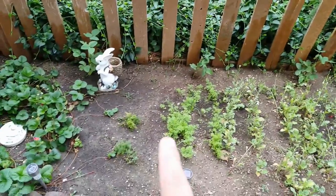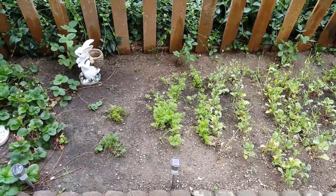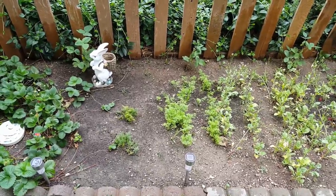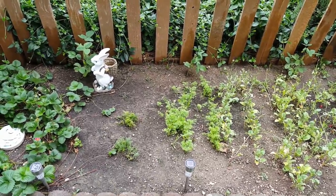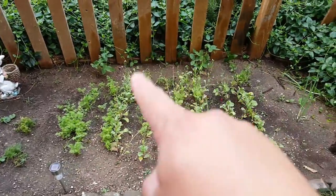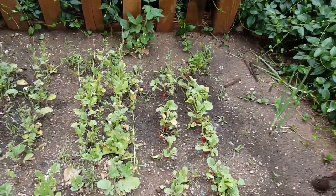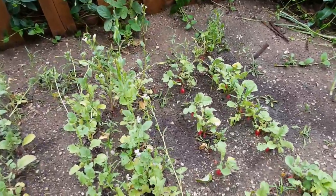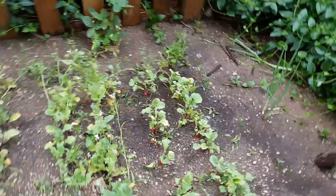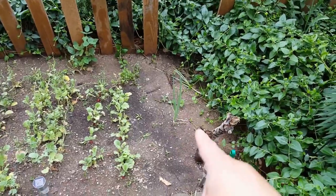Right here is asparagus — we planted it last year and it takes about three years from what we read to grow up enough to actually deliver asparagus, so we'll see how that turns out. Right in here we have carrots. All through here we have radishes — they're not getting big yet, but you can see some of them peeking up showing their reds on top. And then here we have our onions.